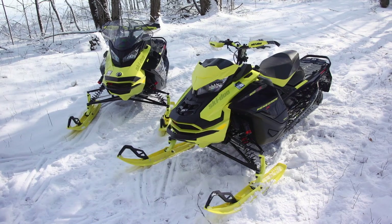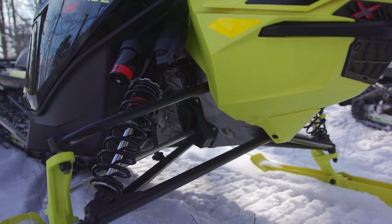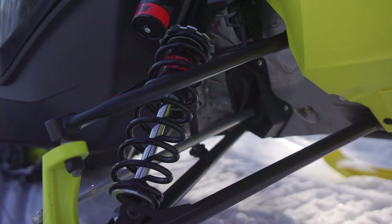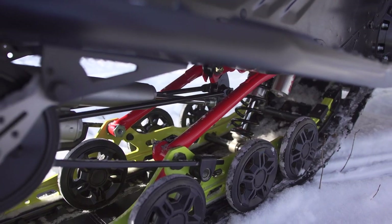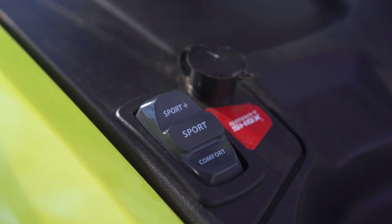Skidoo's SmartShock technology has taken the ride quality of the already exceptional 2022 Rev G4 to a completely new level. The SmartShock system, which is the industry's first semi-active suspension, has given the rider control over the desired level of suspension compliance based on the three-position rocker switch settings of Comfort, Sport, and Sport Plus.